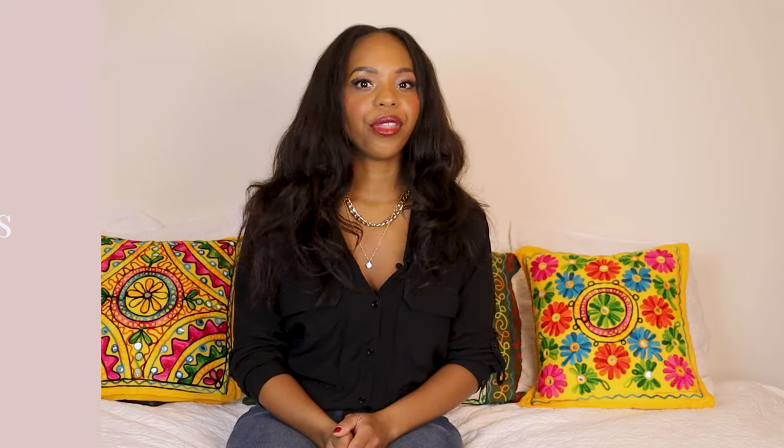Number six: going inside the red phone booths. The red phone booths all over London are so cute and make for the perfect photo ops — I took photos, videos, and reels with them nearly every time I saw one. But do not make the mistake of going inside one because they are absolutely disgusting. Those incredibly cute phone booths are often used as urinals, especially by drunk people leaving bars and clubs at night — they are literal cesspools. Get your cute photos outside the booths at a safe distance, and definitely don't lean on or touch one.